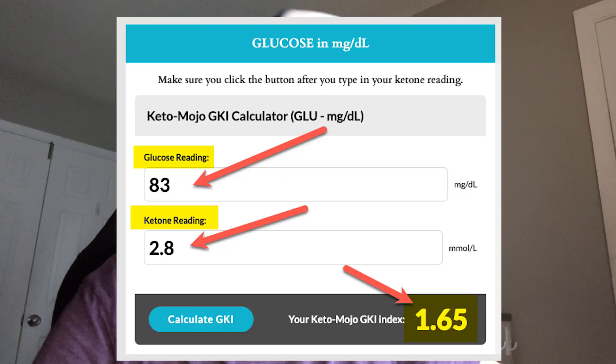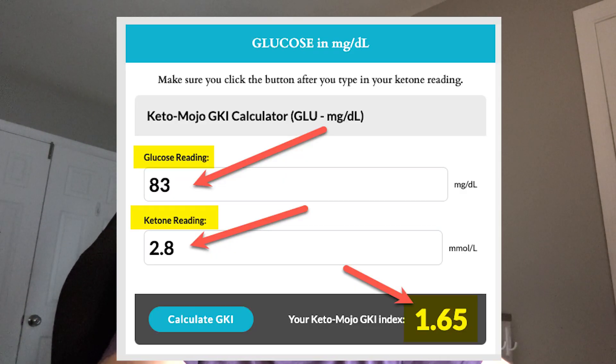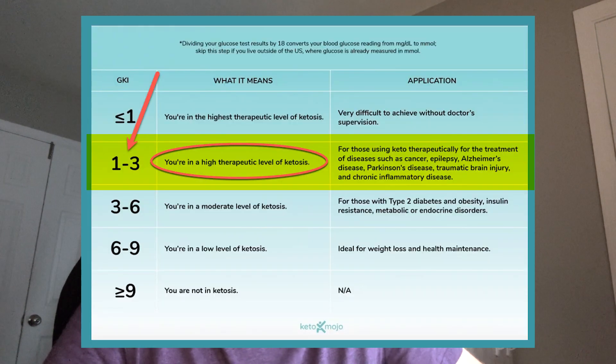Plus I do take electrolytes. My ketones are up to 2.8. Let's go ahead and do the calculation — 2.8 ketones, 85 on the glucose — that gives me a GKI of 1.6. So I am in what Keto Mojo classifies as a high therapeutic level of ketosis.